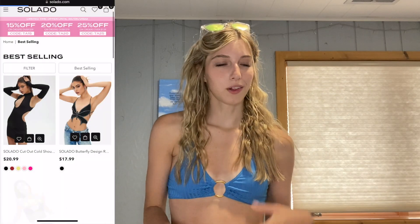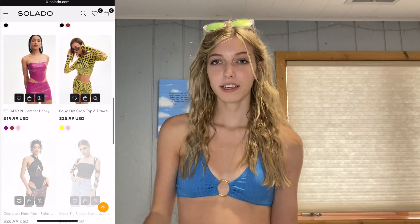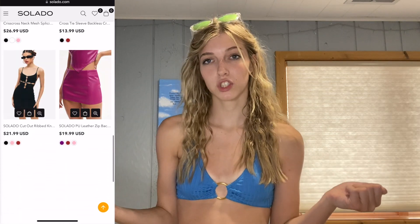Hey guys, welcome back to my channel. It's me, Brick Isabella, and today I have another try-on haul for you guys. I recently got this package from Salado, and I picked out some really cute stuff, and I'm so excited to show you what I got. Salado is a global fashion brand that has so many different clothing items and accessories. Definitely check them out — I'll have them linked in the description.